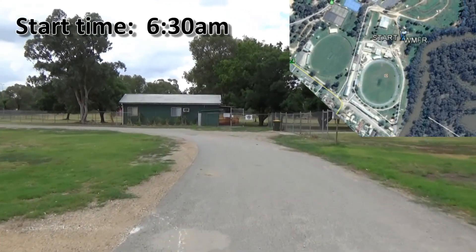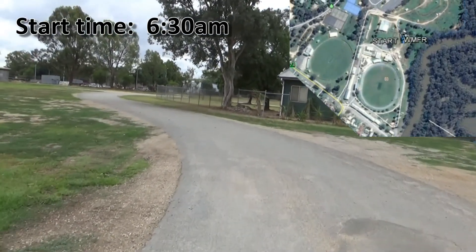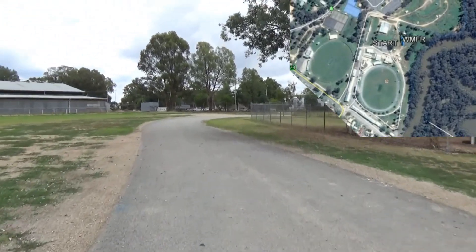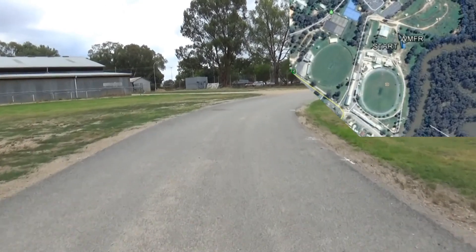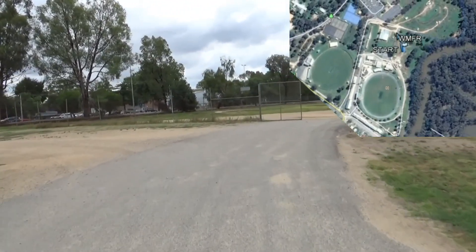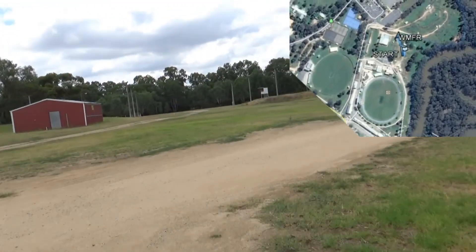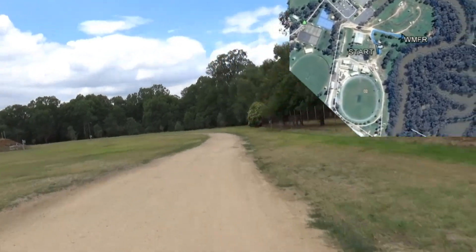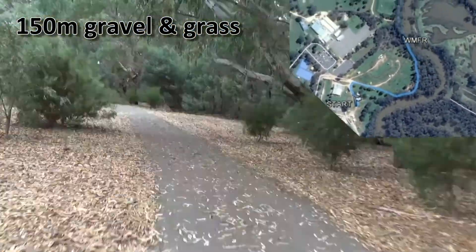The marathon and half marathon course entrance starts at the northern end of the Wangaratta Showgrounds Complex, near the Wangaratta Kennel and Obedience Dog Club Room. We head along a sealed section of internal roadway towards the back fence of the Showgrounds Complex. At the rear gates we turn right and run over a section of gravel road and grass until we meet up with the path that runs along the Ovens River. This section of grass and gravel is about 150 metres long.